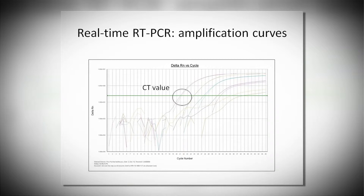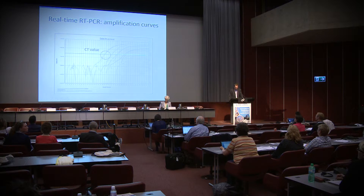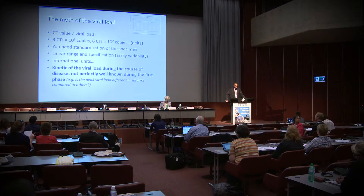When talking about real-time RT-PCR, we discuss CT values — the threshold considered positive when we have an amplification curve. CT values are not a viral load. You can compare CT values in the same patient over time, but per se it is not a viral load. Three CT values correspond to approximately one log of viral load, meaning a difference of three CT values equals 10 times more or less virus. You need standardization of specimens, easy in plasma but not in other fluids, and you need to know the linear range of the assays. There are no international units, so results cannot be compared across settings.